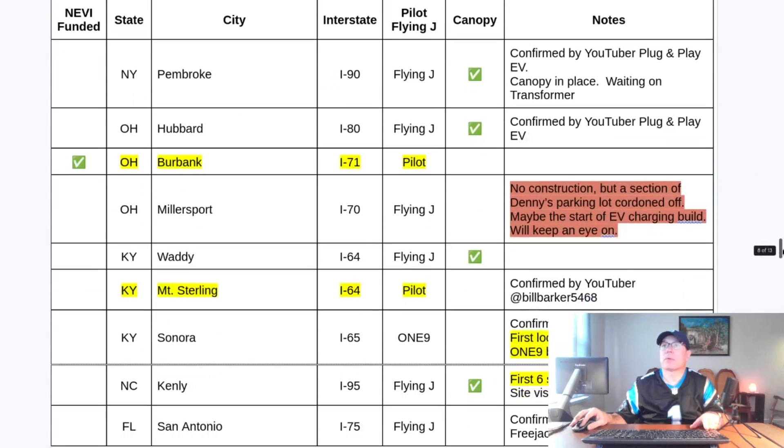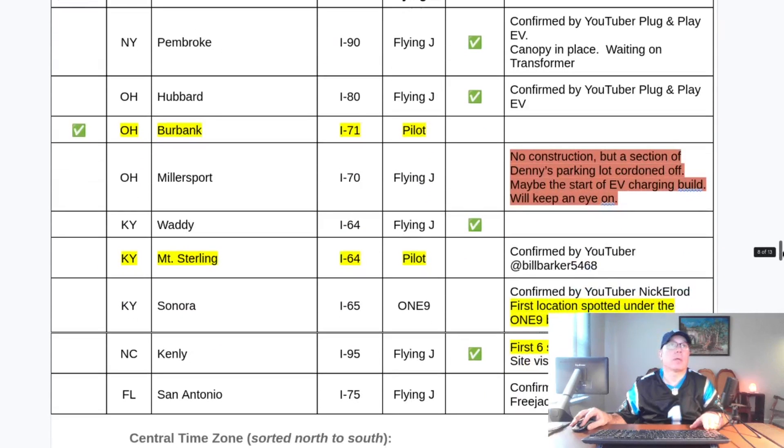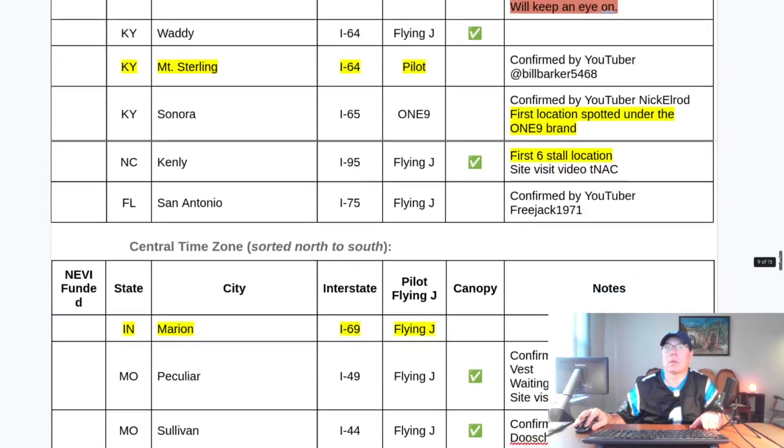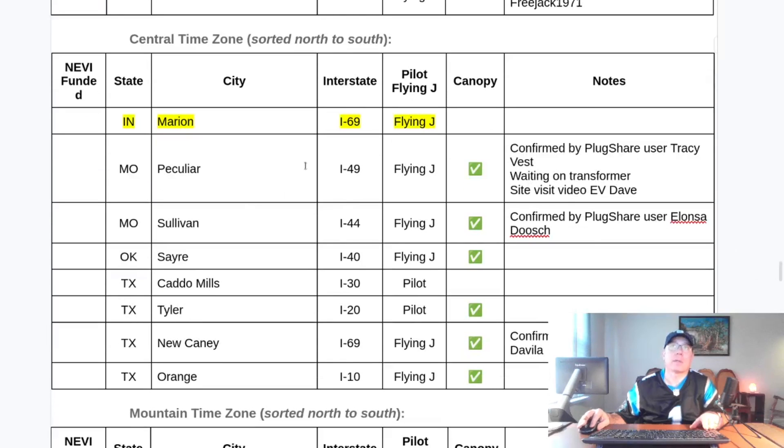The newly spotted under-construction site is Burbank, Ohio — one of the locations that has been awarded NEVI funding. Mount Sterling, Kentucky is on Interstate 64 headed toward West Virginia out of Lexington. Marion, Indiana is on Interstate 69 going from Indianapolis toward Detroit.